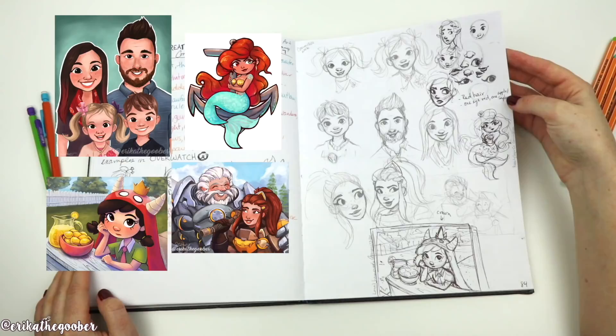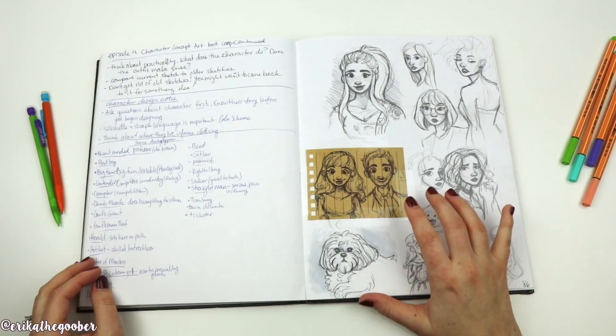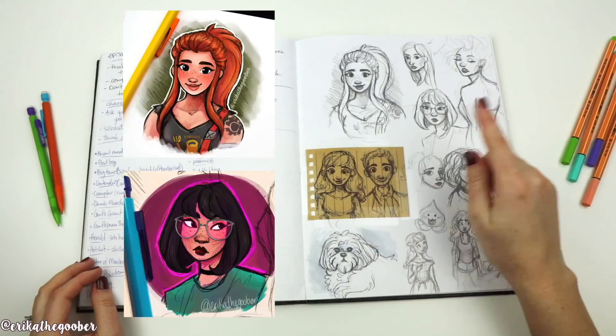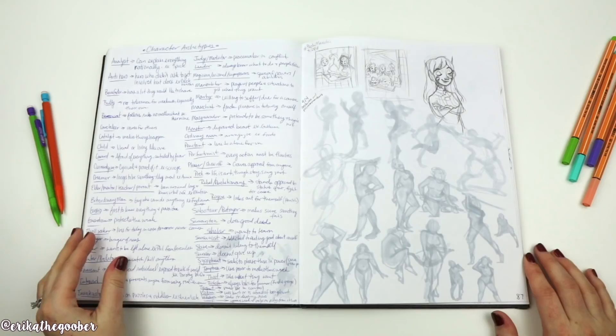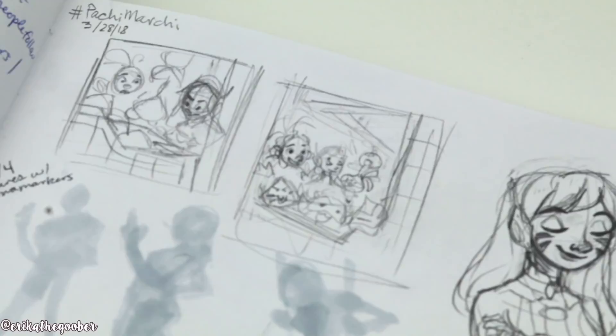A couple more commission things — most of this page is commissions. There's a sticker I made on my iPad. All of these up here were for commissions. I did this on a notepad and pasted it in — it was my husband and I before we went to somebody else's wedding. There's Birgitta, some more Pinterest models, more notes — there are a lot of notes on this page. This is for an Overwatch drawing with the theme of Pachi Marchi — I did a bunch of Pachi Maris in a crane machine, and D.Va was getting out the Lucio one for Lucio. I thought it was pretty cute.